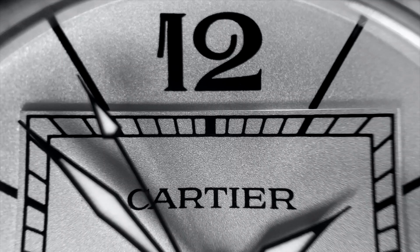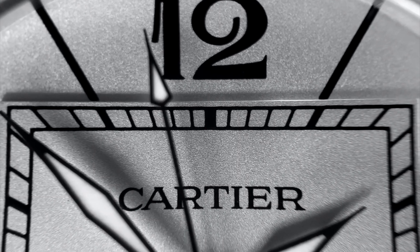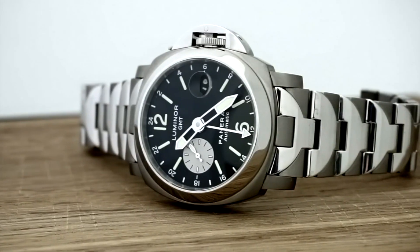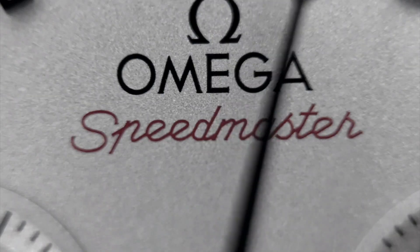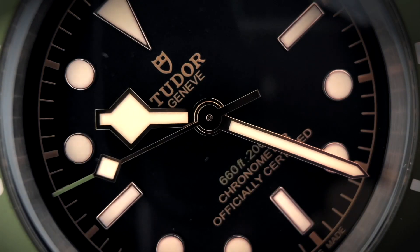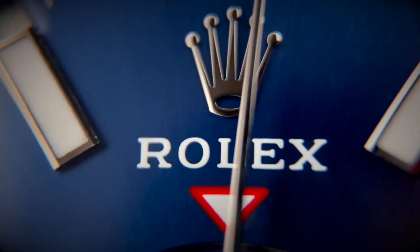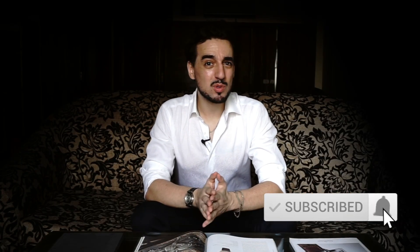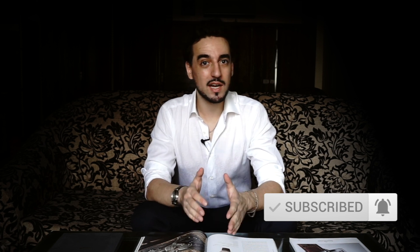Tudor actually released another new watch this year and made no noise whatsoever about it. Welcome to Salusso. Today we're talking about a new Tudor, and I don't mean the Black Bay 58. I don't mean just another color variation — I mean an actual new watch.